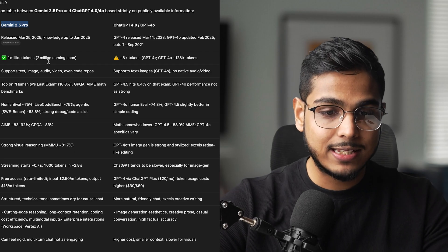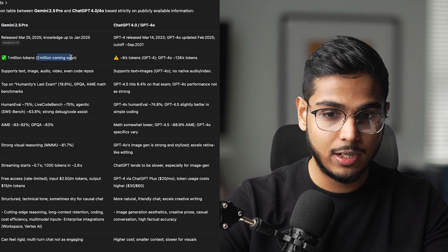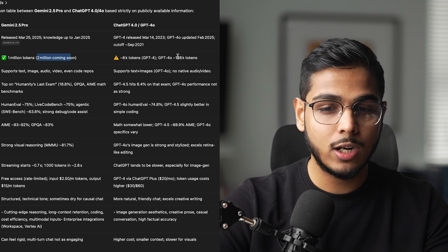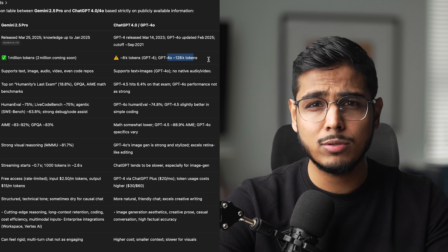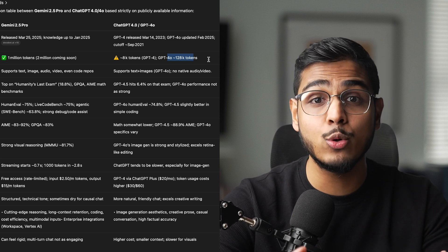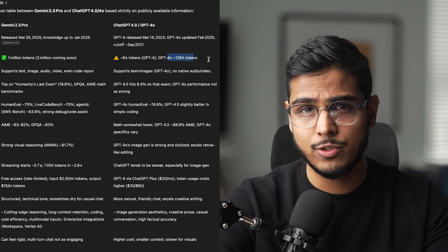If you have a look at the context window, it says 1 million tokens, but the 2 million token version has already been released. When you compare that with ChatGPT 4.0's model, it's only 128,000 tokens. The 2 million token context window means you can feed it entire documents, conversation histories, or complex datasets without losing context. Most paid APIs charge extra for this kind of capacity.